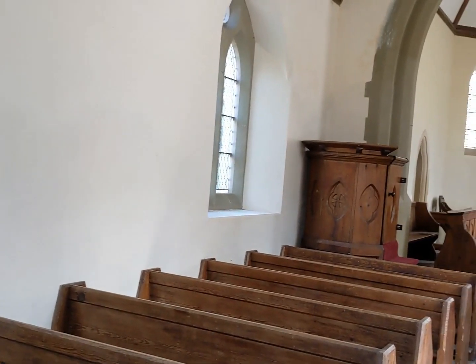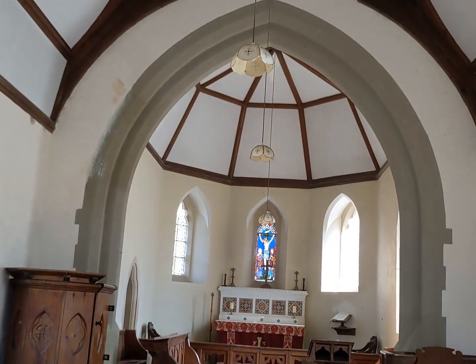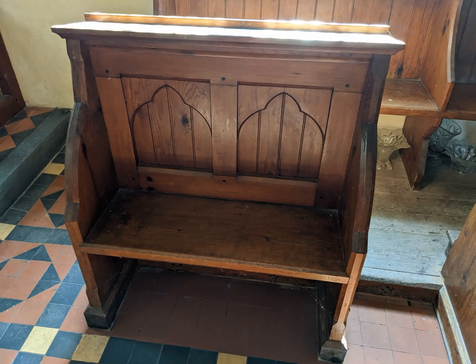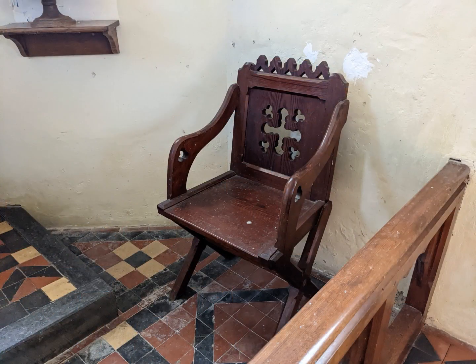So that was St Dogfael, Meline — a little gem by the appropriately named Robert Jewell Withers, or 'Bargain Withers' as I think of him: a man who could work wonders with very little funding. I hope you found this tour interesting, and if you want to see the church yourself, it's open daily.